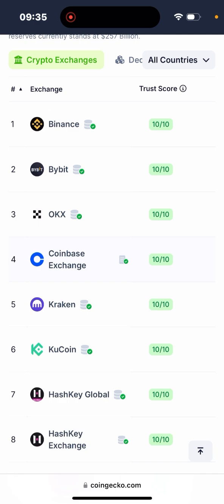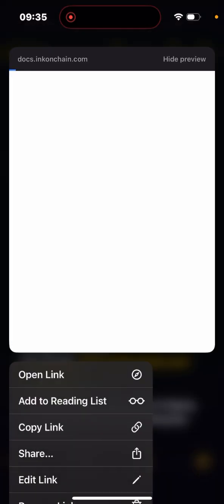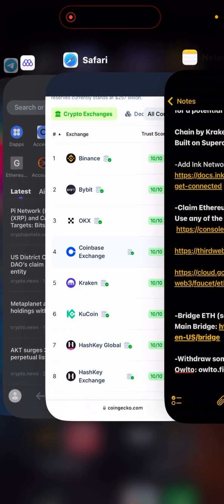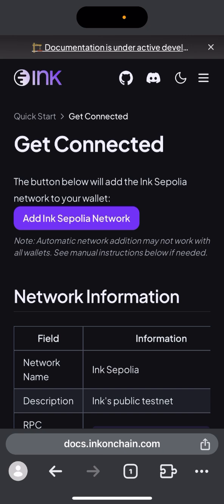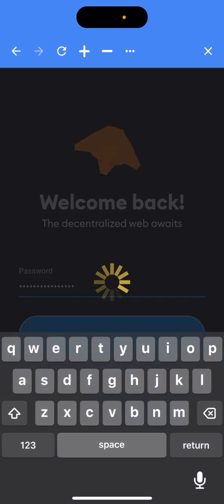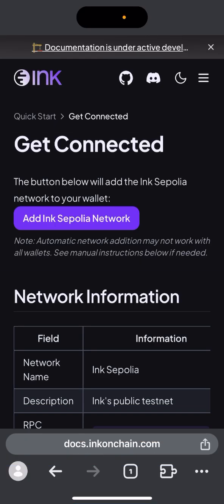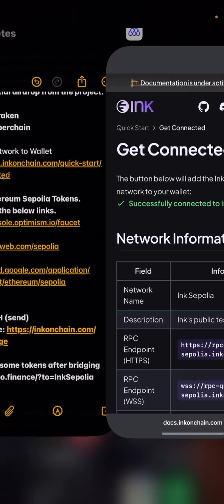Let's get into the video. First, we need to add Ink to our network. You can do this on your PC, Android, or iPhone — I'm using an iPhone right now. Go ahead and paste this link to add Ink to your network. This testnet is free, so you don't have to worry about any transaction costs. I've now added Ink to my MetaMask.